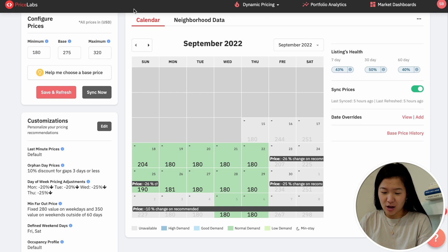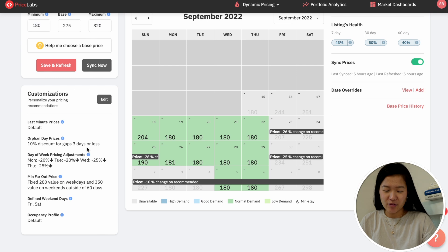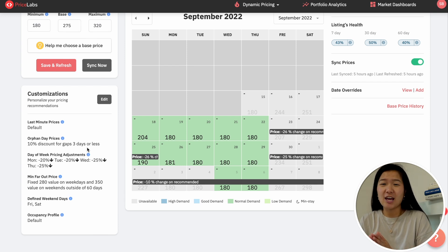Some things I like about Pricelabs: you have more control of your prices. Looking at the dashboard, on the left-hand side you have the minimum, base, and maximum. The minimum means even with all your discounts, it will not go lower than that price. The base is the median of your price. The maximum is the ceiling — it will not go over that range. My maximum is $320. This customization is something Airbnb doesn't offer.